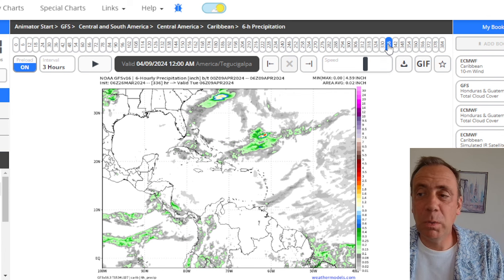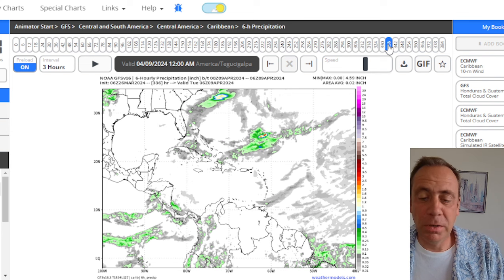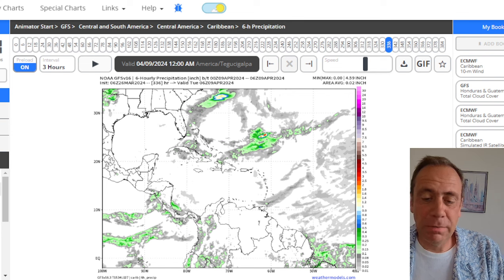That's what we have to say about the norther. Keep sending those photos in and let me know what you observe in your neck of the woods. You guys have a great Tuesday!